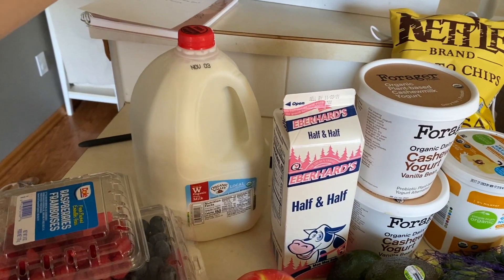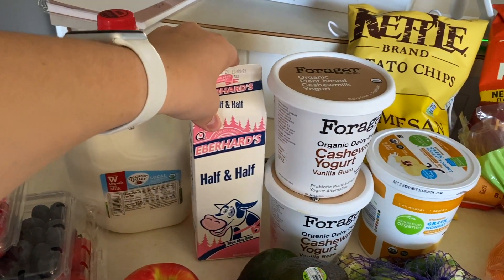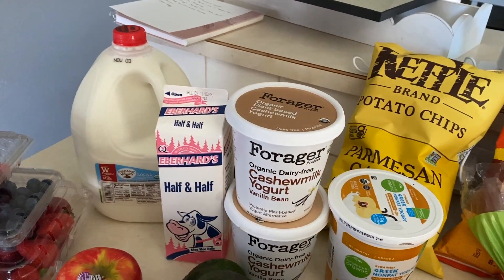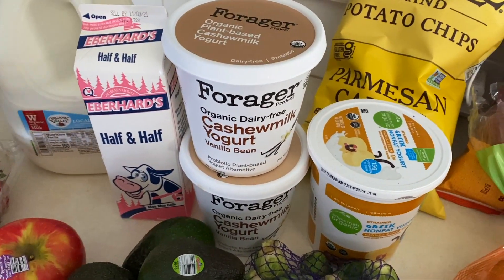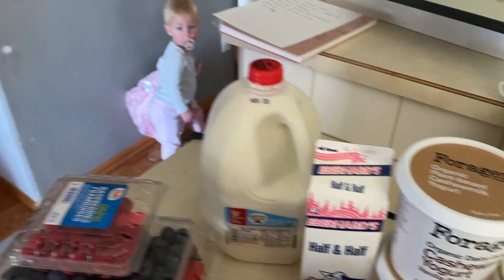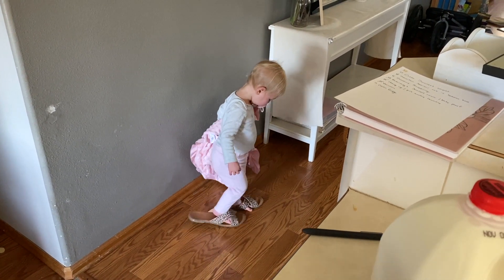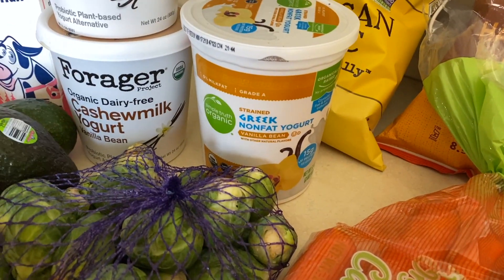I get the Organic Valley whole milk for Saoirse, and then I got Joey half and half for his coffee. I also get two different kinds of Forager cashew milk yogurts — I get the Vanilla Bean. They're so creamy and good; it's just the best dairy-free yogurt I've found. I also got Saoirse some Greek-style yogurt, though I accidentally got non-fat instead of the whole milk — I'll have to remember that next time.